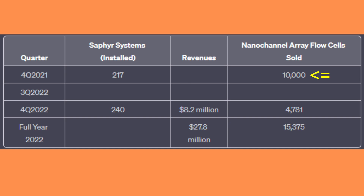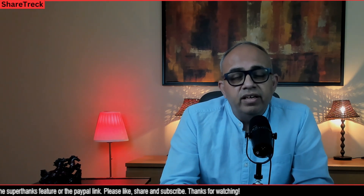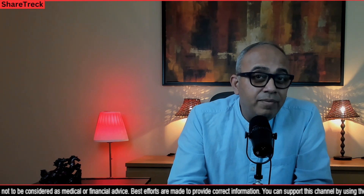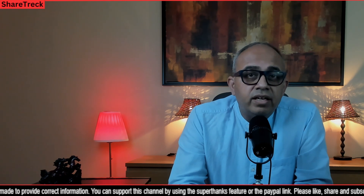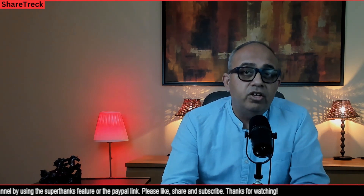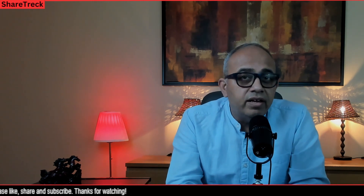Cash and cash equivalents as of March 31, 2023 stood at around $95.8 million, down from $113.2 million at December 31, 2022. Q1 2023 GAAP operating expenses were $39.9 million compared with $30.8 million in Q1 2022, meaning the company could run out of cash by year end. At the Q1 earnings release, management announced a strategic review to reduce cash expenses by around $20 million in Q2 and beyond. Investors should keep in mind that while Bionano Genomics has a great future and growing revenue, there is a near-term risk of equity dilution.